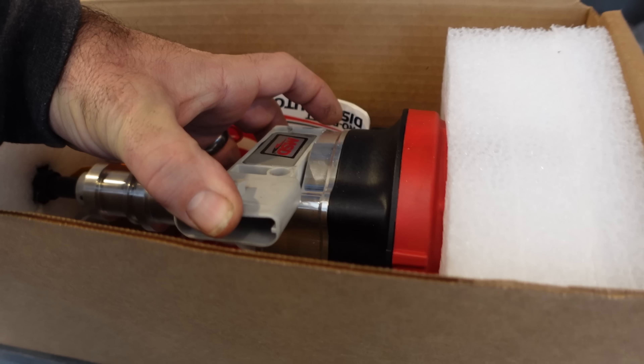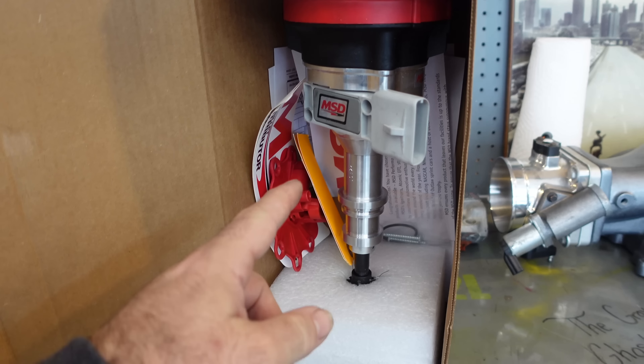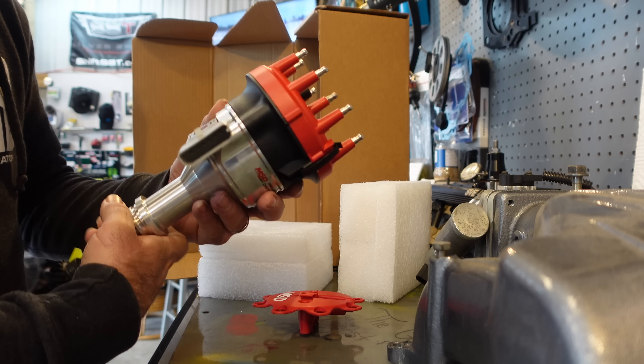Brand spanking new MSD distributor with the TFI module. We'll go ahead and pull this thing out here in just a second. Donnie told me, 'Don't worry about saying anything, it doesn't matter, it's just for you.' But I want you guys to know — that's the type of stuff you need to know about. Donnie didn't send this so I could do a video review; he sent it to help me out. So of course I'm going to give him a shout out whether he wants it or not. Just something about these billet MSD distributors — they're so damn pretty.